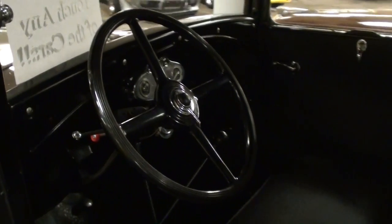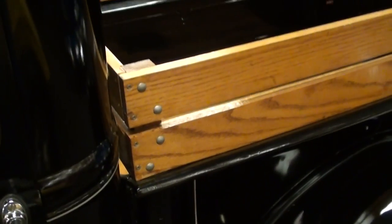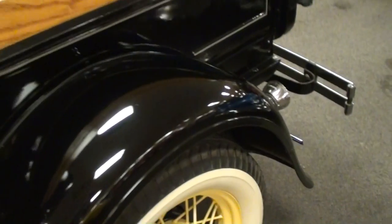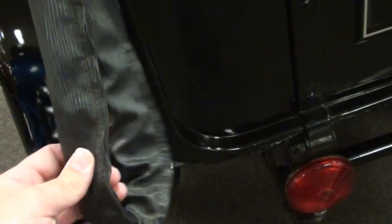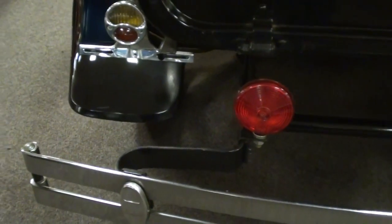Continuing on out back, you can see in the bed they've added some wood stake sides — those are nice — and the pinstripe detail goes around the box as well. It still has the original tailgate with the Ford script on it, and of course the tailgate chains with nice covers on those so you don't have to worry about chipping the paint. They've also added some additional lights to the back.